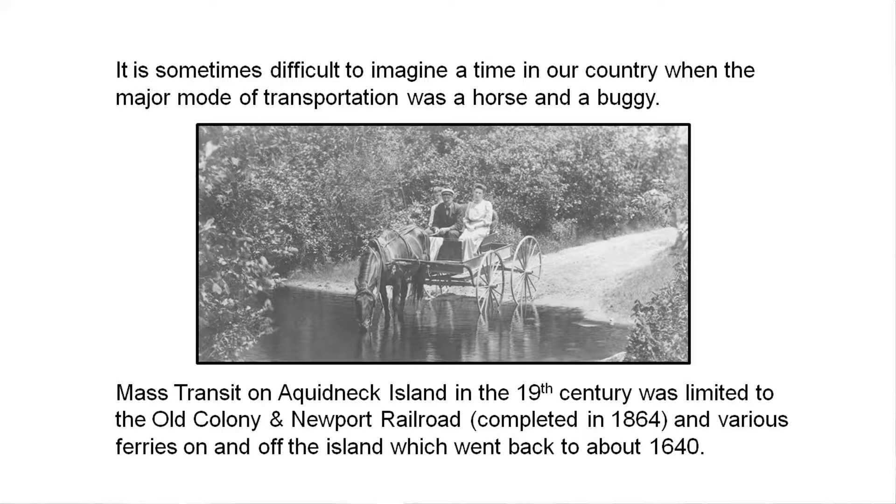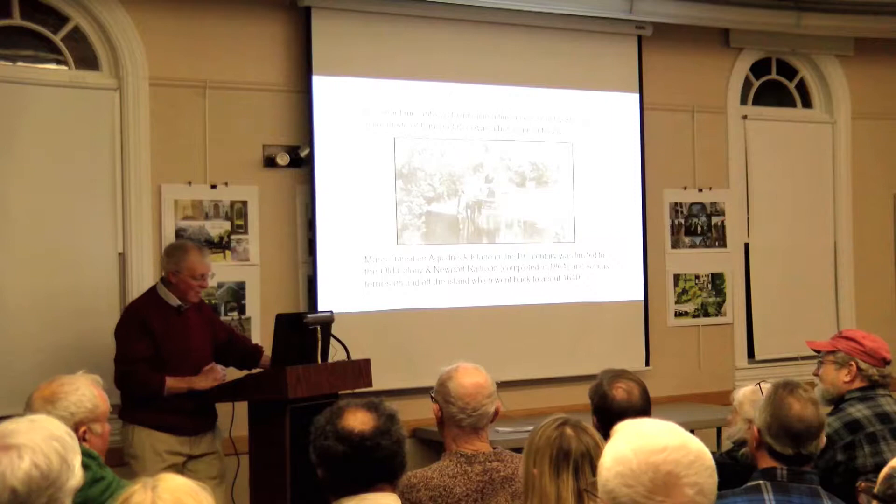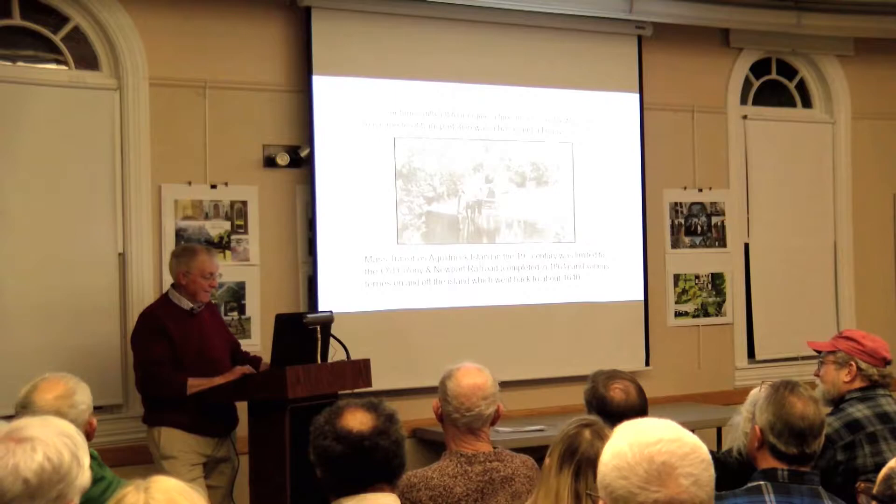One of the most interesting ones was a horse ferry. They had a boat — called a boat more than a ship — that had a treadmill on it. Two horses walked on the treadmill and powered the boat. There wasn't any photography then; it was around 1840. But there's a sketch of it. I just can't imagine how you could go across Mount Hope Bay with two horses.